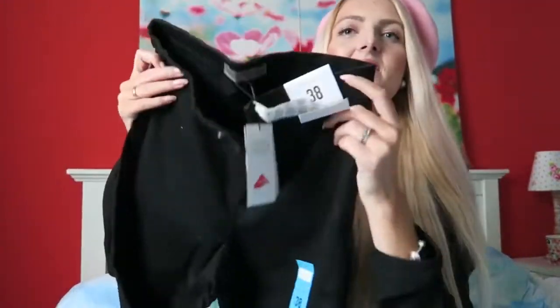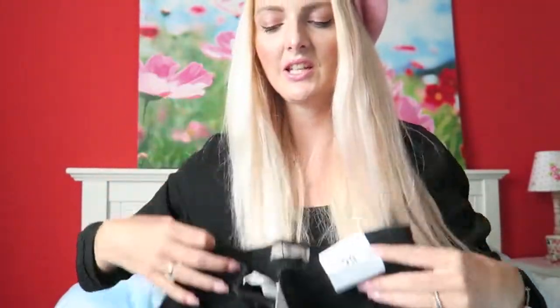Another thing I got from Primark is a simple skinny jeans. I needed a black jeans and I got one from Primark in a size 38. It was 13 euros.